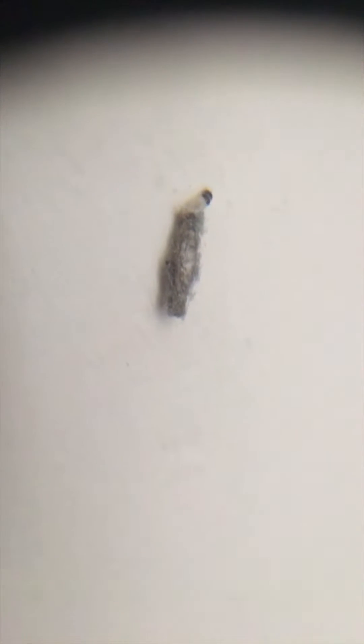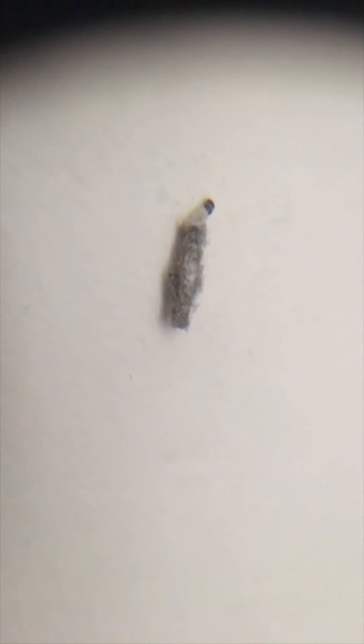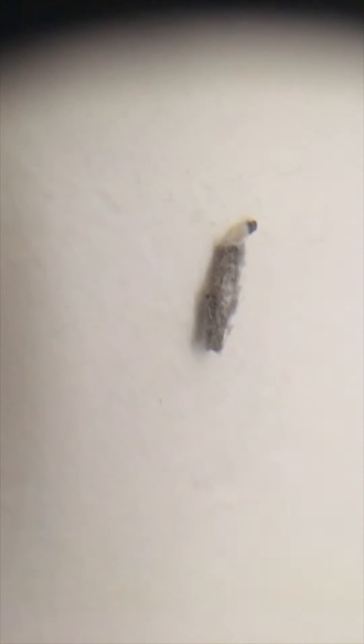It's a little caterpillar — a caterpillar of the case-bearing clothes moth. It actually bears the case not as a moth but as a caterpillar, as you can see here.